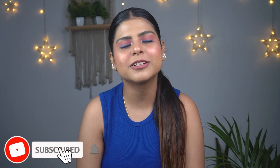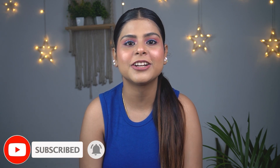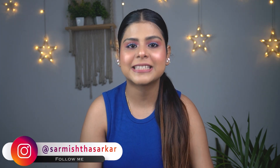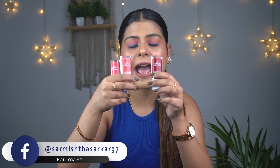Hi everyone, welcome back to my channel. In today's video I'm going to share with you guys a newly launched Inside Cosmetics lip and cheek tint review. So without any further ado, let's get into the video. Inside Cosmetics recently launched their creamy lip and cheek tint.